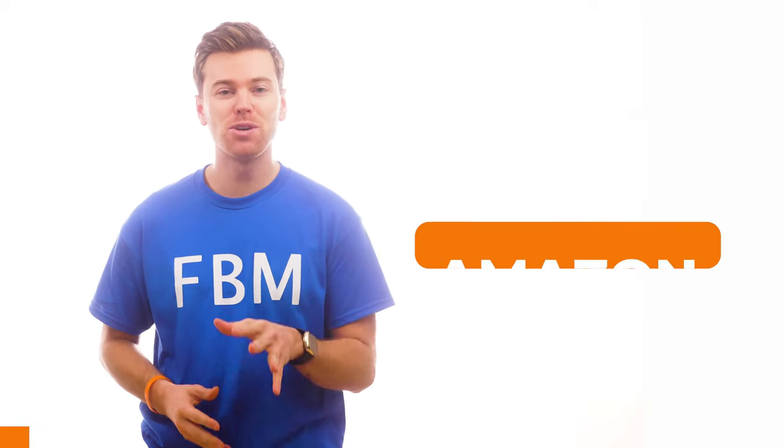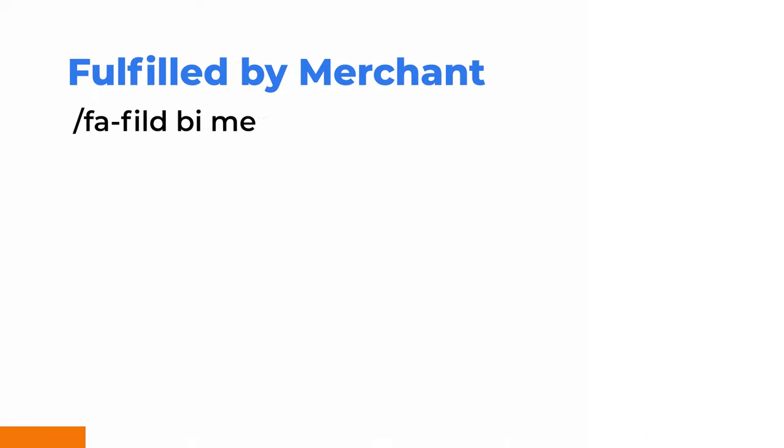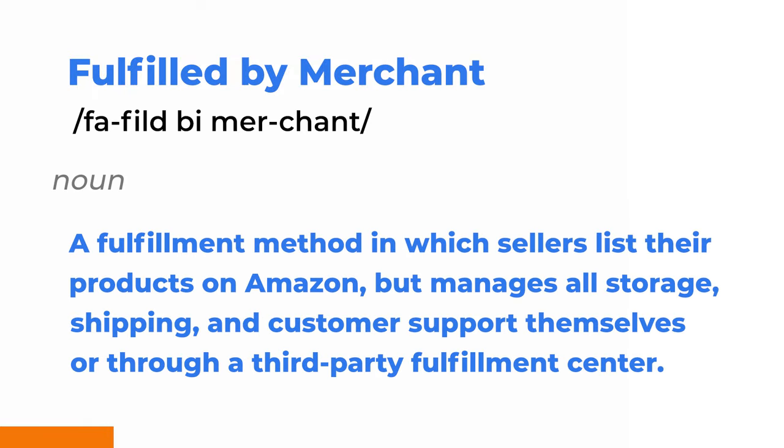In 60 seconds or less, here's what you need to know about Amazon FBM. Fulfilled by Merchant is a fulfillment method in which sellers list their products on Amazon, but manage all storage, shipping, and customer support themselves or through a third-party fulfillment center.